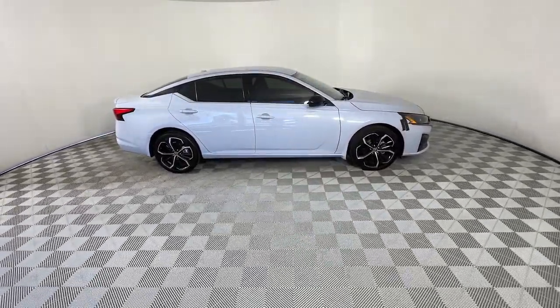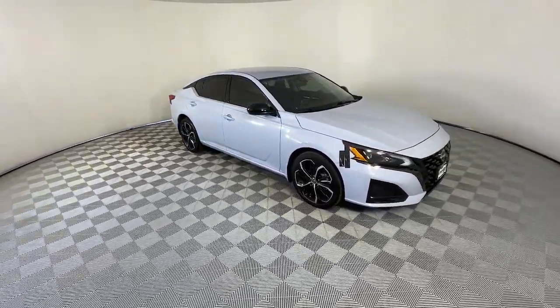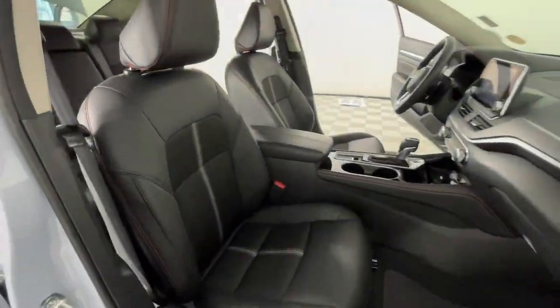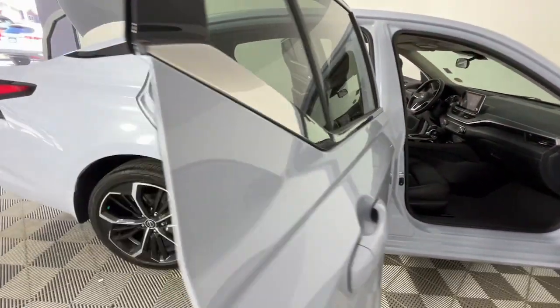These are just some of the great options this vehicle comes with: pre-collision system, intelligent auto on-off high beams, lane departure warning, all-wheel drive, keyless entry, backup camera, keyless start, satellite radio, remote engine start, and alarm.